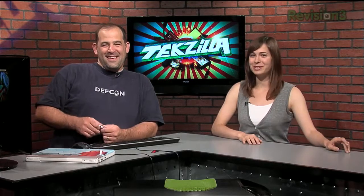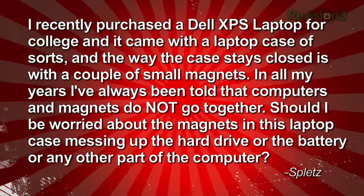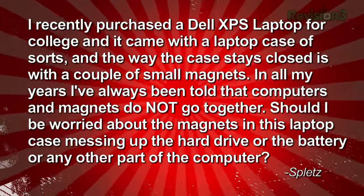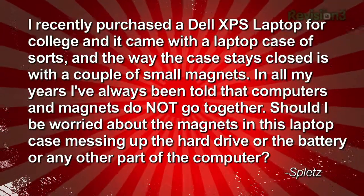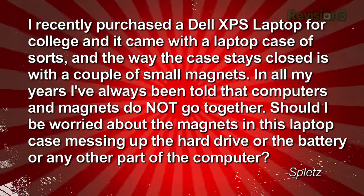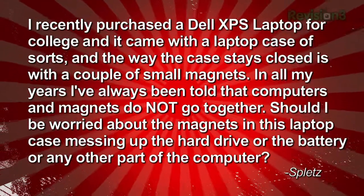We've got a couple more people with questions. Our next cry for help comes from the fabulously named Splitz. He — or she, not really sure — recently purchased a Dell XPS laptop for college, and it came with a laptop case that stays closed with a couple of small magnets. In all my years, I've always been told that computers and magnets do not go together. Should I be worried about the magnets in this laptop case messing up the hard drive, the battery, or any other part of the computer?